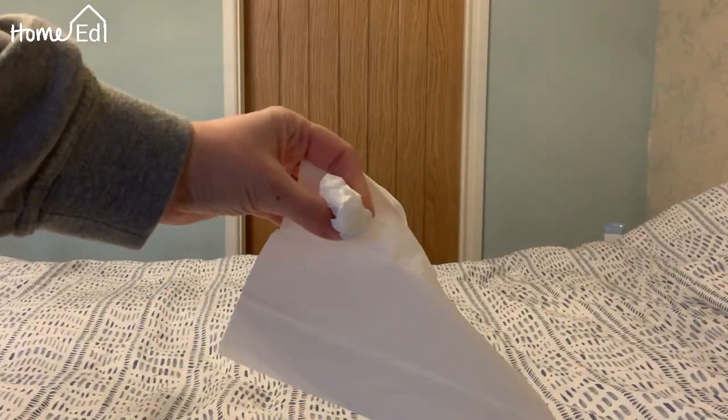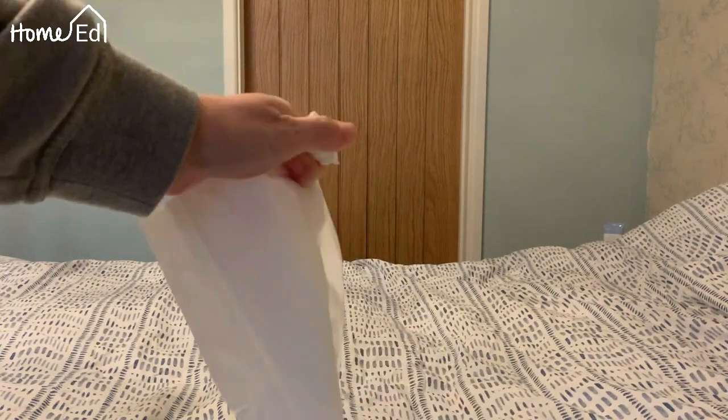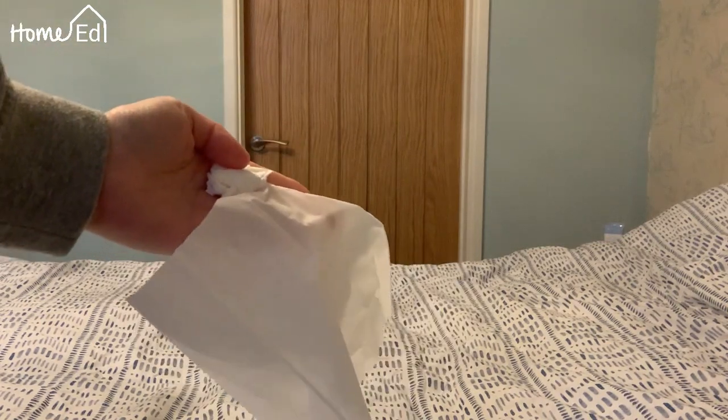Here's our last one. We have a tissue that's screwed up, and we have a tissue fresh out of the box. What do you think is going to happen this time?